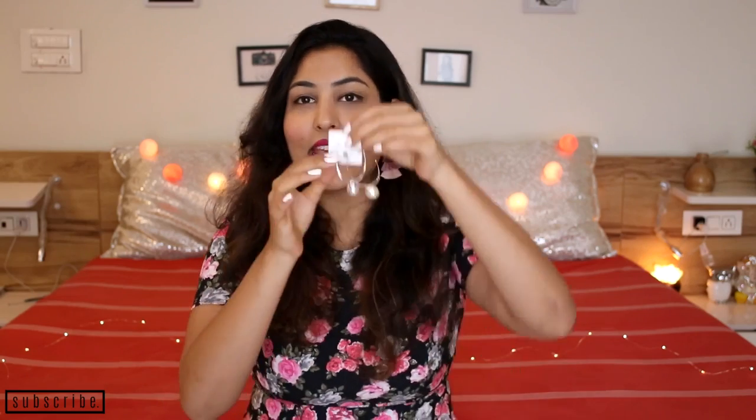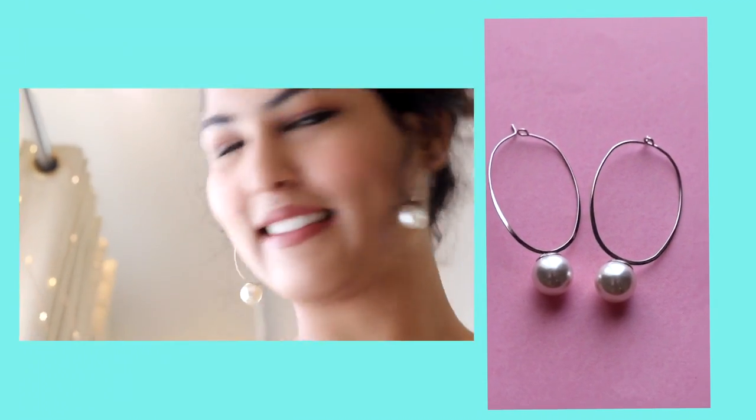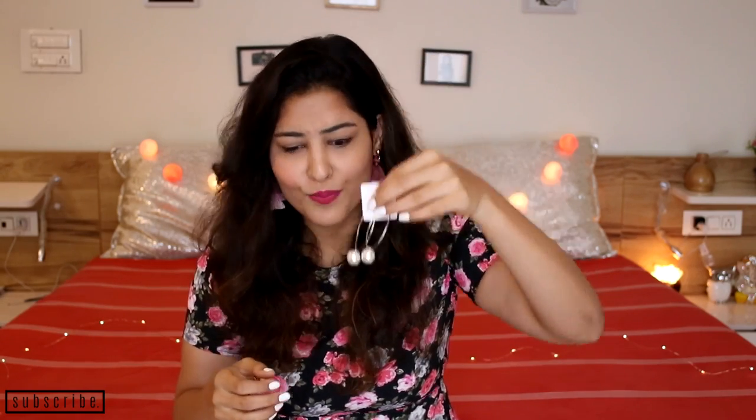Let's move on to more of the haul. These hoop earrings — you guys know I am addicted to hoops. I wear hoops almost every single day with everything. When I saw the combination of hoops and pearls, I was like, this needs to be on my shop. You guys need to buy these because they are so, so pretty.